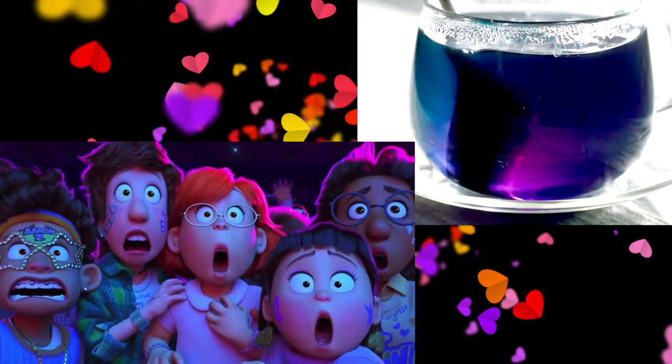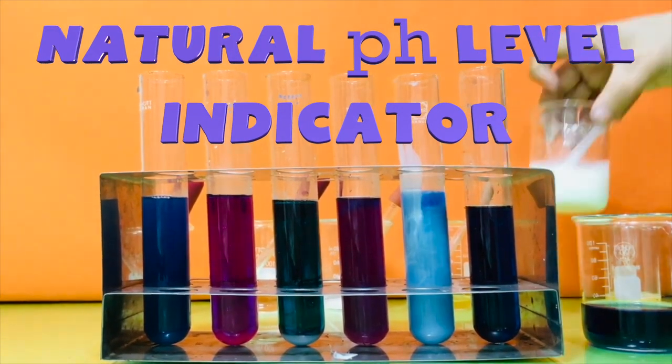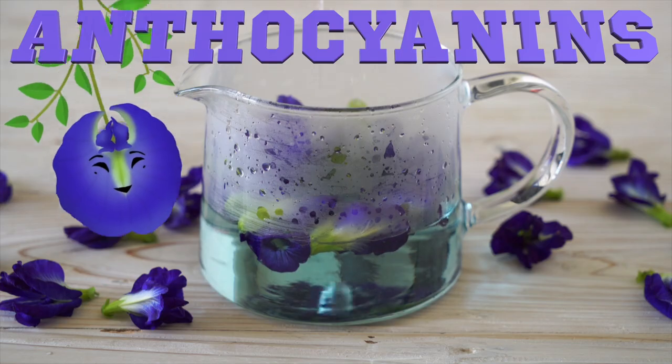So what's the big deal with this butterfly pea? That's pretty! But why does it do that? Well, butterfly pea is a natural pH level indicator because of its anthocyanins, and when combined with an acidic substance like lemon, the color will change to purple.